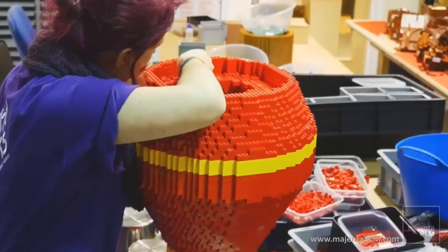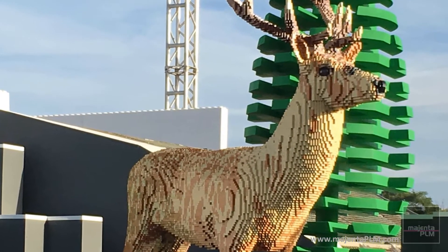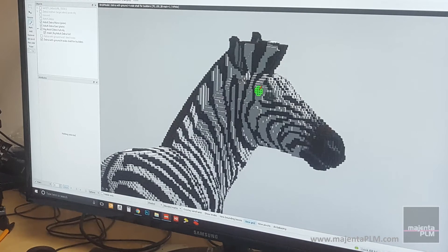Brightbricks are a certified LEGO building firm. They have a long track record of engaging audiences with their unique LEGO creations. Their design process uses BrickBuilder software to create any form they can imagine out of LEGO bricks.